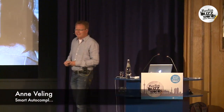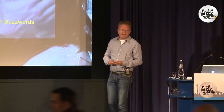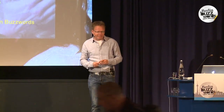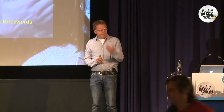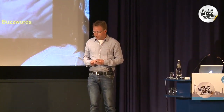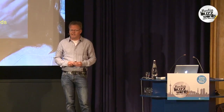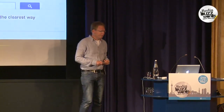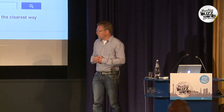Good morning, my name is Anne Veling. I'd like to talk to you about smart autocomplete — well, your autocomplete completed that correctly. I'd like to share with you something simple that we did to improve upon the precision of auto completion, a very simple idea that may be applicable to some of your applications as well.